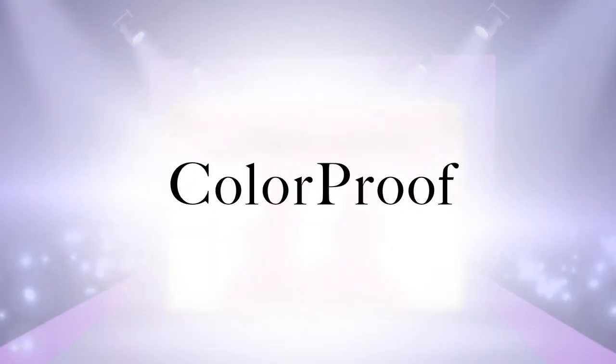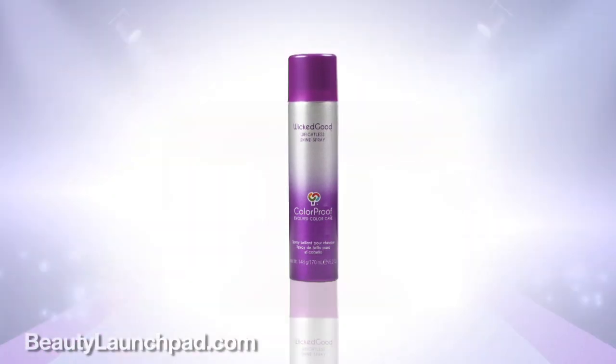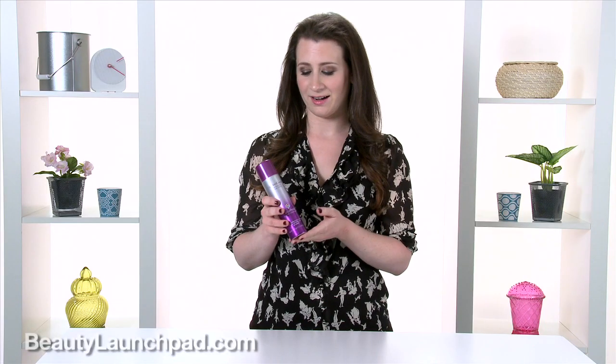Hi, this is Allie with Launchpad. My Launchpad like of the day is Color Proof Evolved Color Care Wicked Good Weightless Shine Spray. My hair tends to become dull, it's dry, and so I really need a good shine spray to add that natural luster back into the hair.